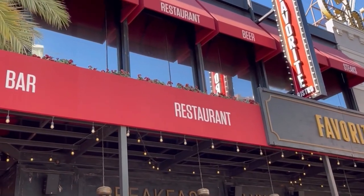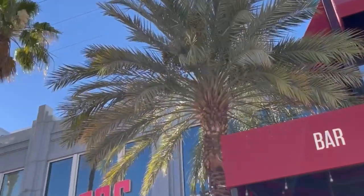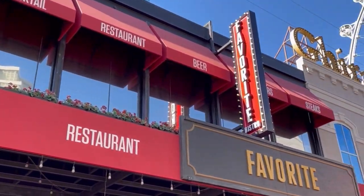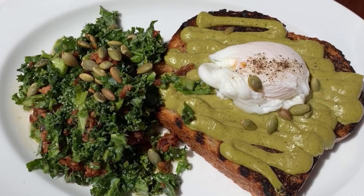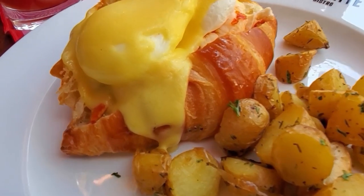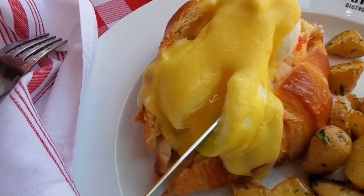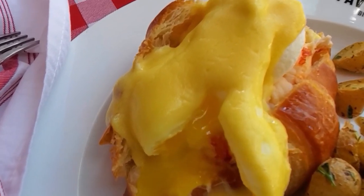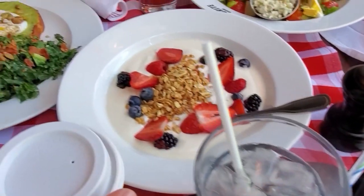Next on our list is Favorite Bistro, which also has a great happy hour. They do have patio seating which allows dogs, but they also have indoor dining. We also like it here for breakfast or brunch and love their avocado toast, parfait, and of course Eggs Benedict. They have great Bloody Marys and even have an extreme Bloody Mary that is your meal and drink all in one. Favorite Bistro also has live music on occasion.